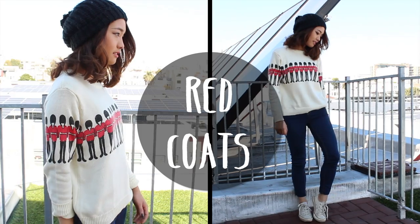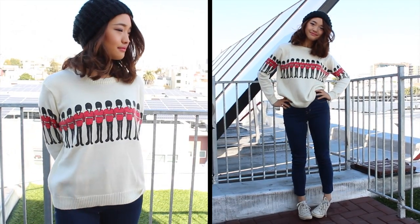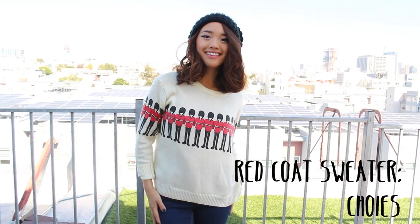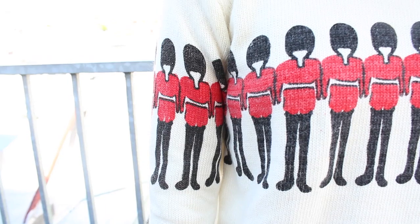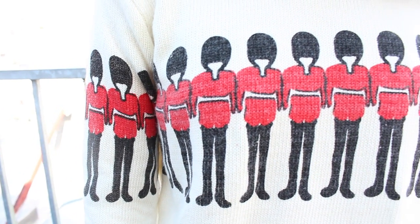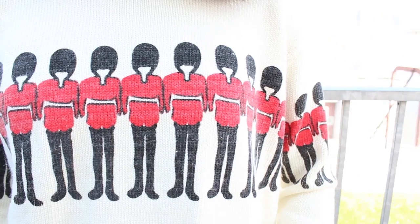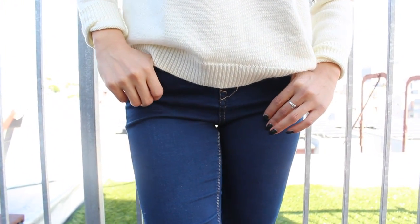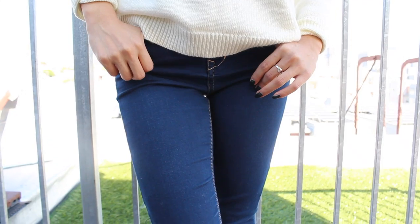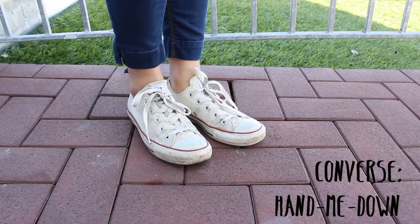I love statement sweaters with prints that make me smile. I thought this sweater with a line of British royal guards was a really cool concept, and it makes you feel like you're a part of royalty with all these dudes protecting you. I decided to pair it with my go-to indigo skinnies and some broken-in Converse sneakers that were my ex-housemate's.